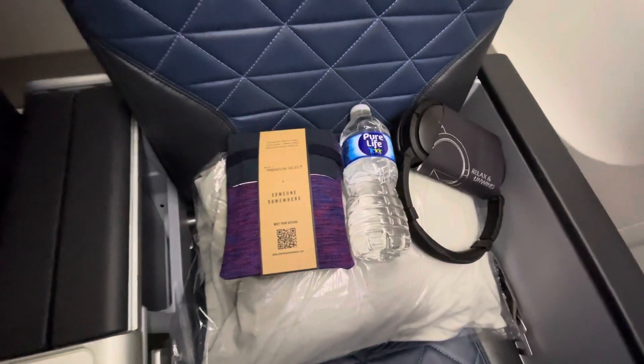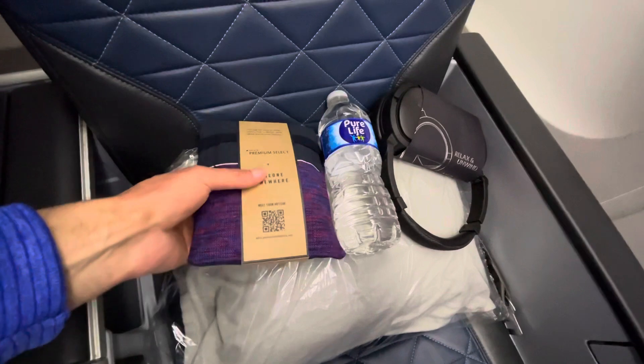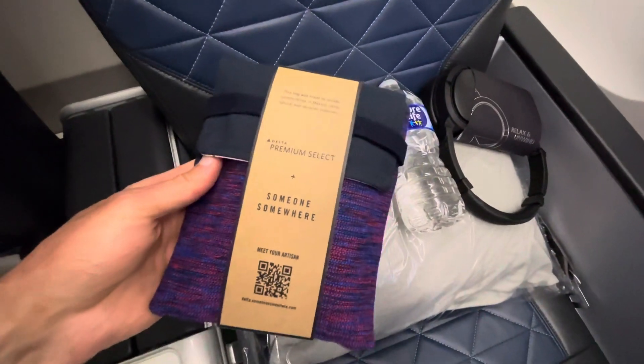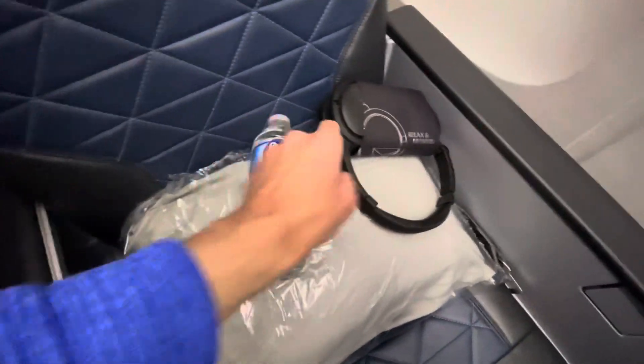Let me tell you some of the things they offer when you first come into Delta Premium Select — business class. You get this little baggie, which I'm sure is toiletries, a pillow, water bottle, and headphones.